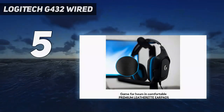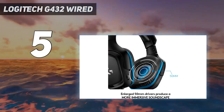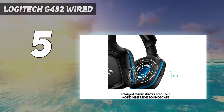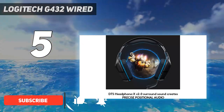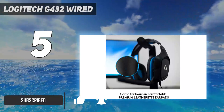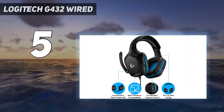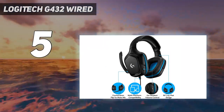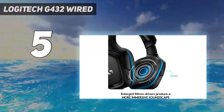Starting at number 5: the Logitech G432 Wired. For a budget-friendly pair of headphones for Xbox, try the Logitech G432. Like most headphones at this price point, they have a wired design and have a cheaper, more plasticky build than more expensive options like the Razer Kyra Pro Wireless for Xbox. Still, even though they don't feel very durable, they offer a comfortable fit for most people and a solid performance for gaming.